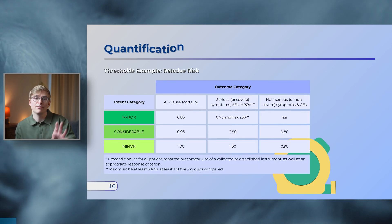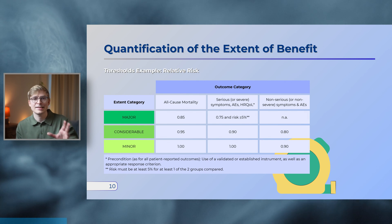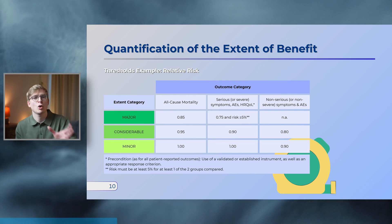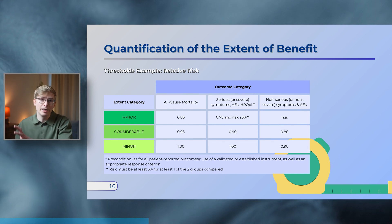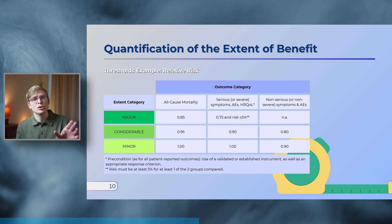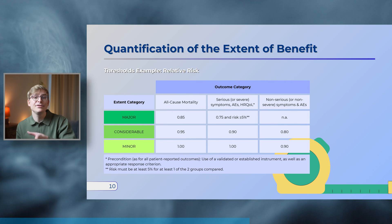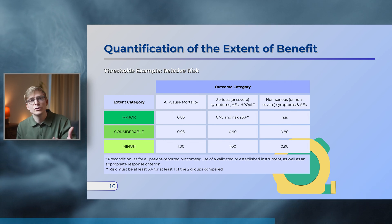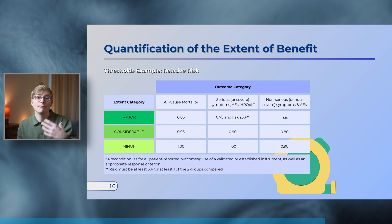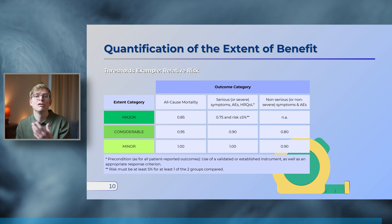Let's look at an example to see how these analysis methods are used to quantify the extent of benefit. The thresholds that apply use the upper limit of the 95% confidence interval to assign either a major, considerable, or minor benefit. To get a benefit rating, the upper confidence interval limit must be smaller than the defined threshold value. These thresholds vary based on the outcome category — for all-cause mortality, the breakpoints are easier to achieve than for serious and non-serious symptoms, reflecting a value judgment that treatments impacting patient survival are harder to develop.